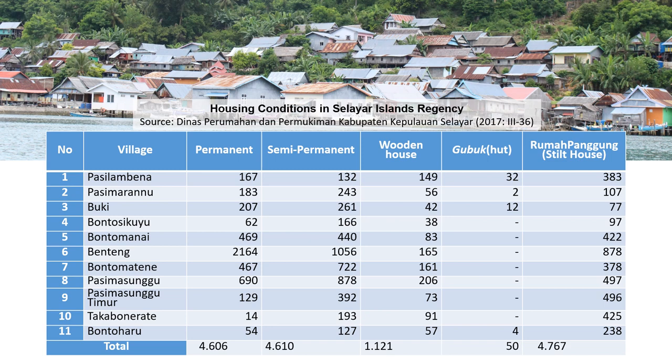You can see that Selayar traditional houses in the form of stilt houses are still widely found in Selayar. Looking at the table metrics, Rumah Pahum, or stilt houses, exist in large amounts on Selayar Island — numbering 4,767. However, some residents have changed their settlement to permanent, semi-permanent, brick stone, and landed houses — not stilt houses.